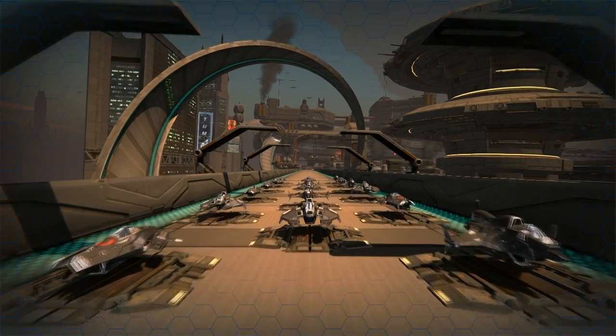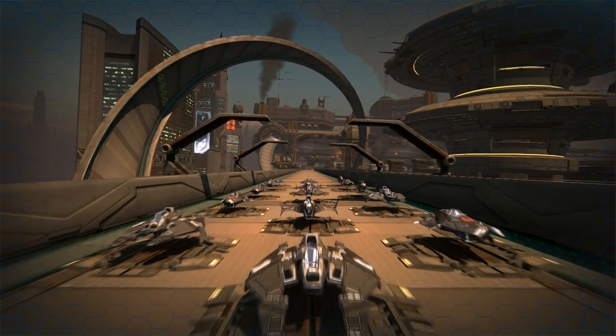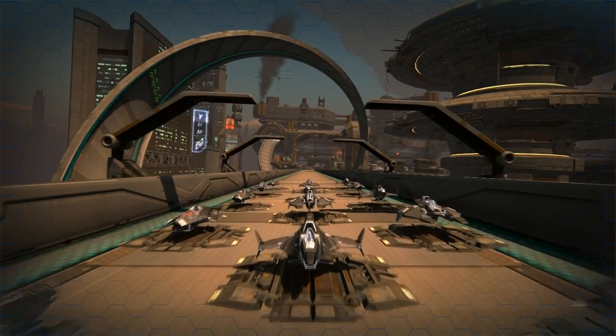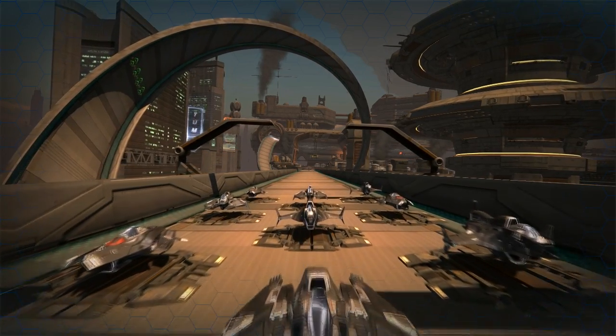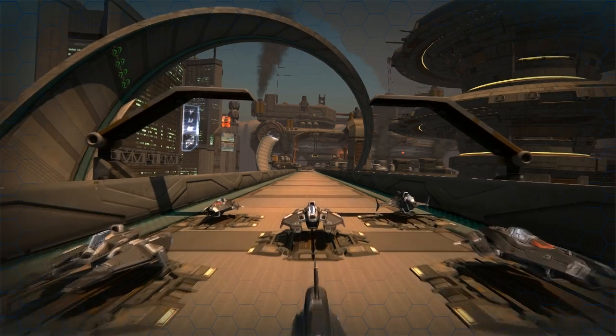This video will give you a preview of some of the options for customizing the look of your racer in Quantum Rush. These features are still very early in development, but we wanted to show you some of the content we have been working on.